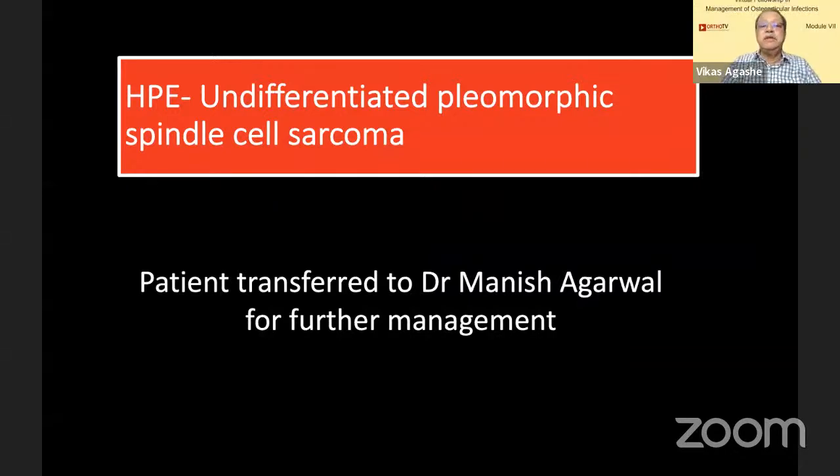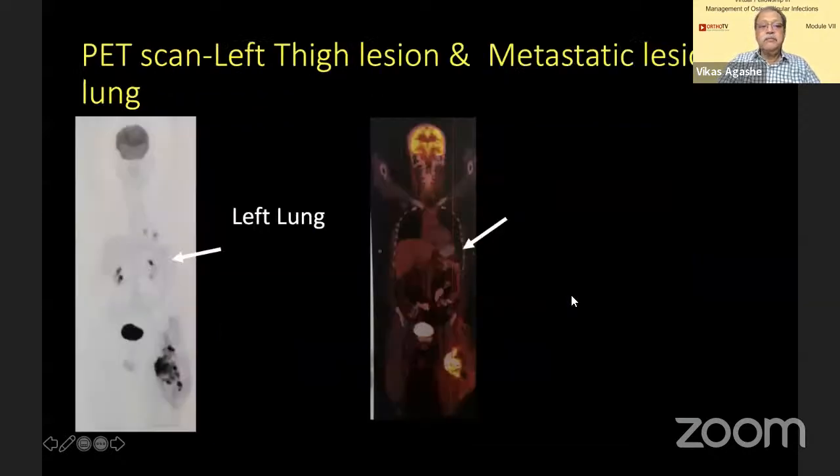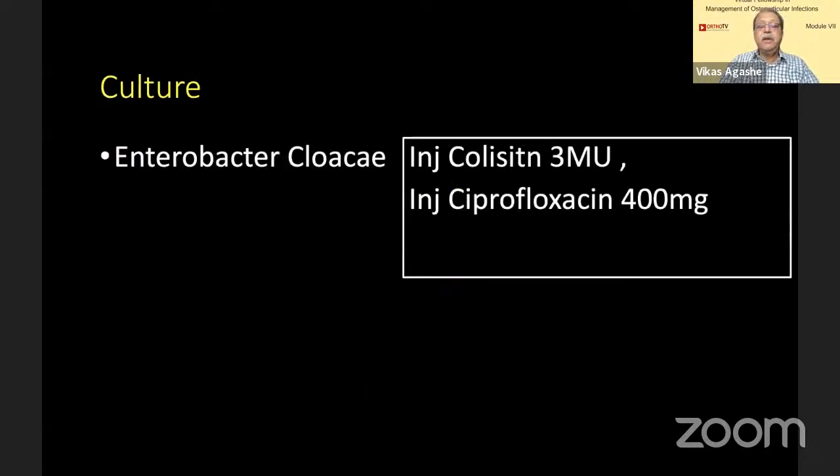Histopathology was undifferentiated pleomorphic spindle cell sarcoma. We asked Dr. Manish Agarwal to take over. He repeated the MRI — you can see there is still some mass left on the medial side. A PET scan was done, which showed the thigh lesion as well as metastasis in the lungs, unfortunately. The culture grew Enterobacter, so colistin and ciprofloxacin were started.